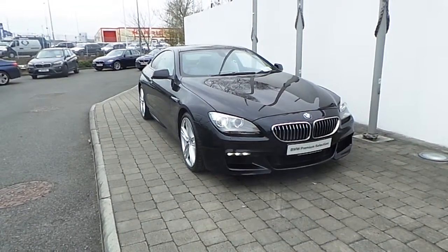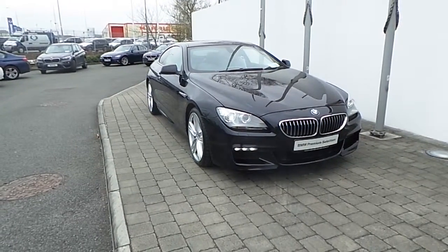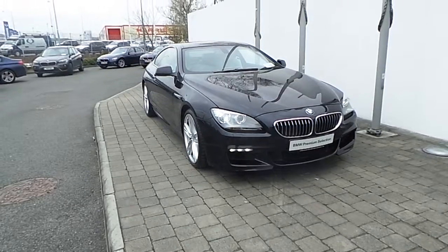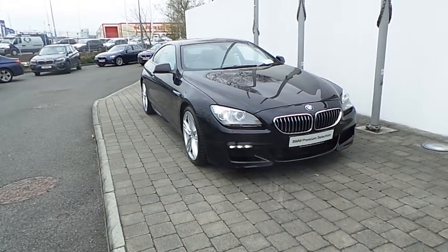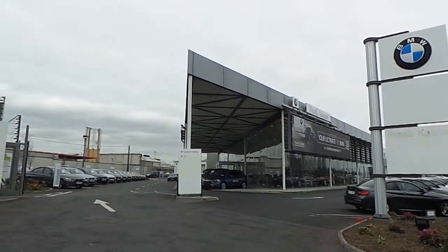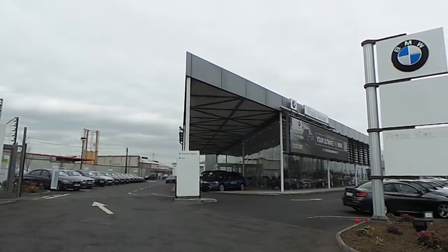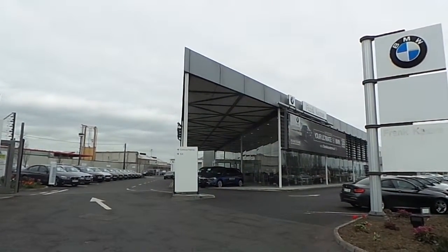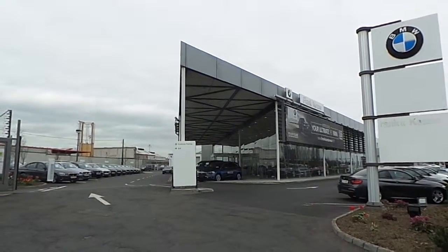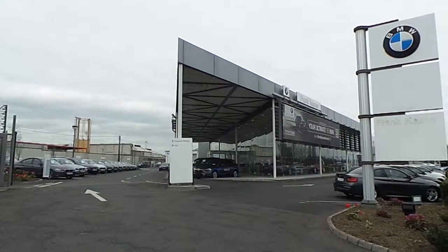Thank you for taking the time to watch this video clip of the 2012 BMW 640d M Sport Coupe. If you would like to test drive this vehicle or any of the other vehicles listed on the BMW Premium Selection, please do not hesitate to contact us here at Frank Keane BMW, the home of BMW in Ireland, on 01 240 5666, where one of our experienced sales team will be glad to help.